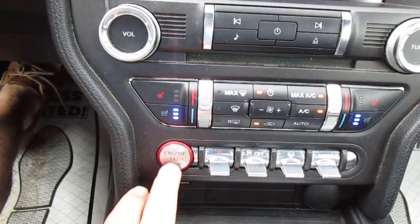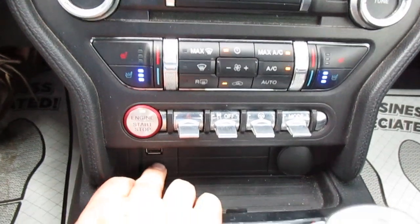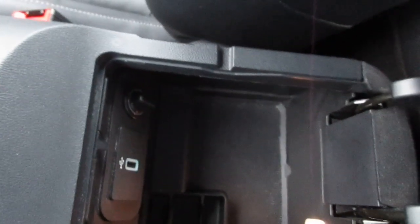Your engine start and stop button is right there — it's a push-start car. Underneath that you have a USB port and a 12-volt power adapter. Inside the console itself there's another USB port and 12-volt power adapter, so some good options for your electronics.